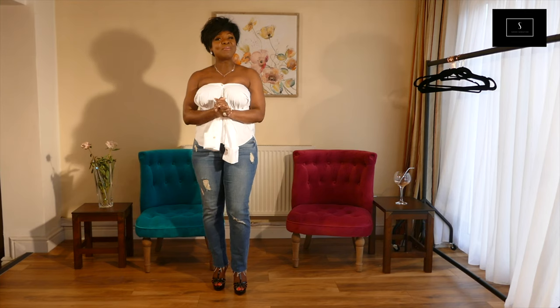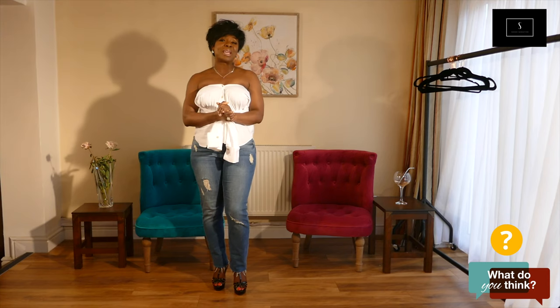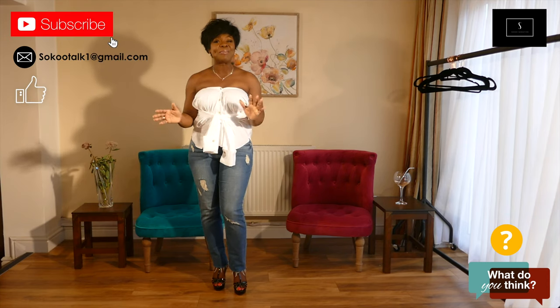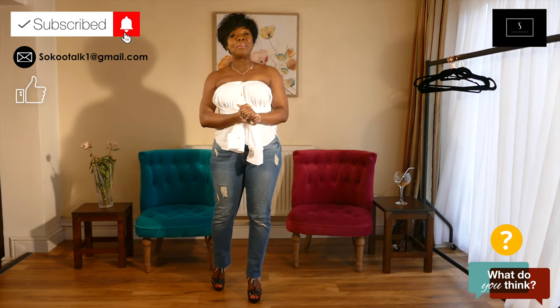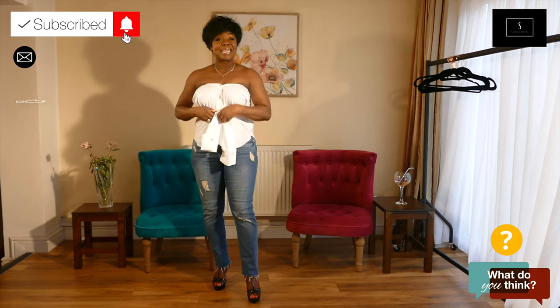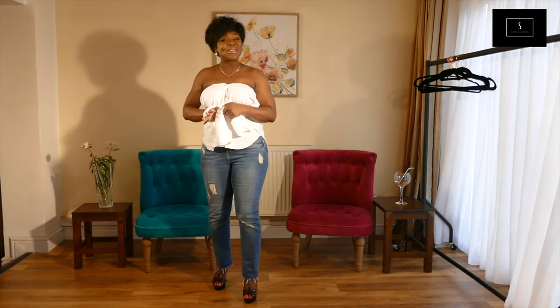If you've got any other way of how to wear a white shirt, please leave a comment below. Don't forget to subscribe, like our channel and click on the notification button so you'll get videos from us anytime we upload. Thank you for watching!